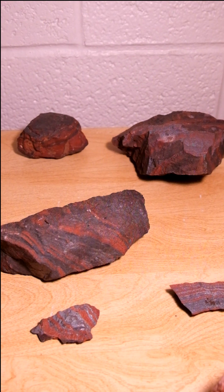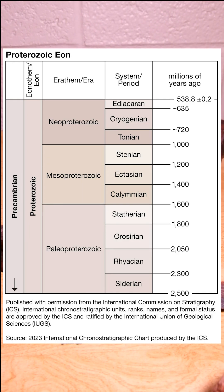The formation is 2.1 billion years old, which puts it during the Precambrian Super Eon, the Proterozoic Eon, and the Paleo-Proterozoic in the Ryotian Period.